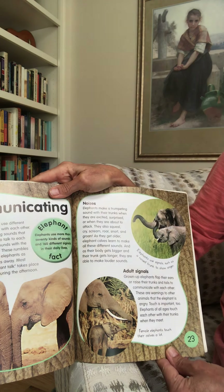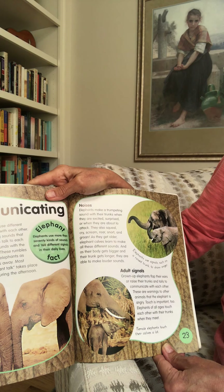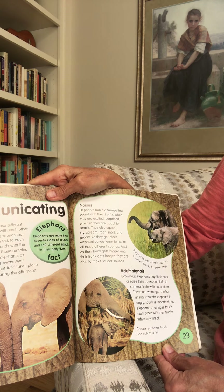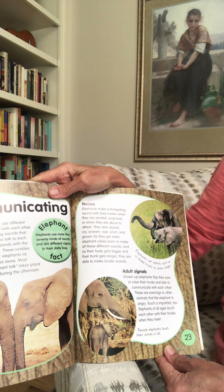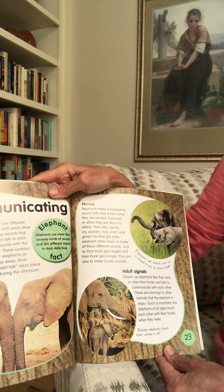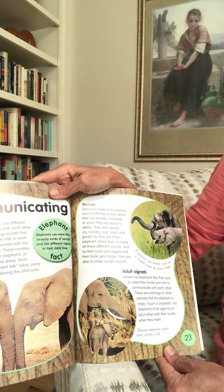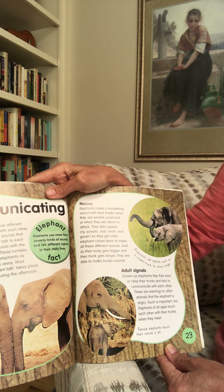Noises. Elephants make a trumpeting sound with their trunks when they are excited, surprised, or when they are about to attack. They also squeal, cry, scream, roar, snort, and groan. As they get older, elephant calves learn to make all these different sounds, and as their body gets bigger and their trunk gets longer, they are able to make louder sounds.